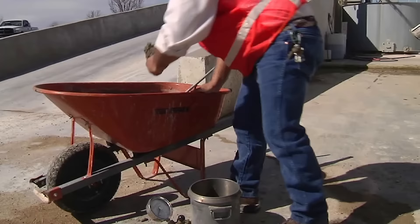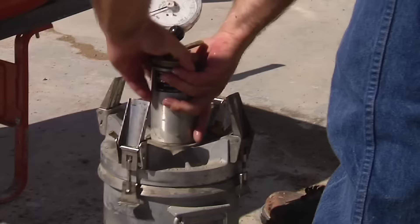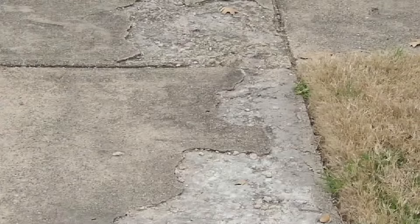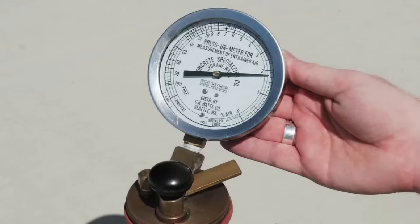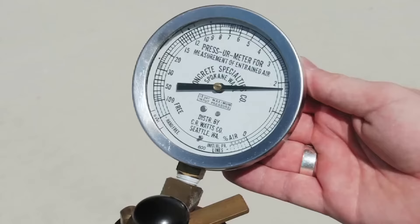The number one reason concrete doesn't pass inspection is incorrect air content. Maintaining correct air content is an important part of creating durable concrete. Unfortunately, air content is the most variable component in concrete, and it can change during transportation or mixing.